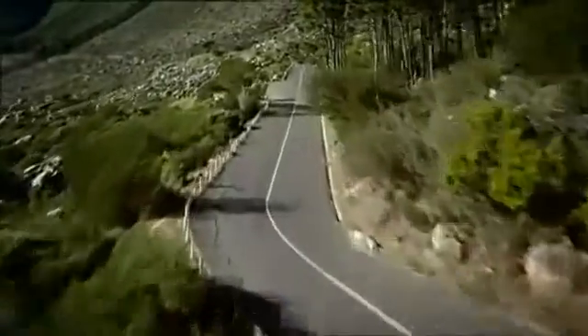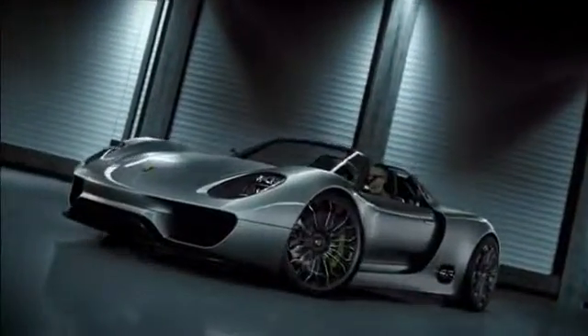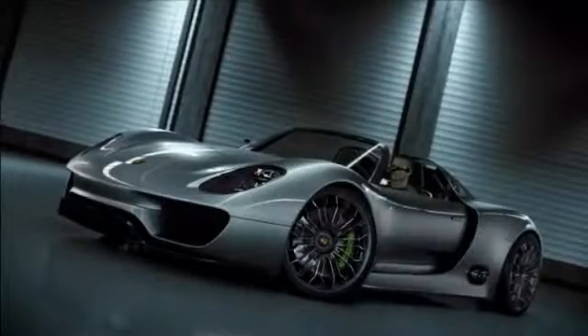And now, again, a new idea, a new spark of inspiration — our dedication to the sports car for the 21st century. The concept study: Porsche 918 Spyder.